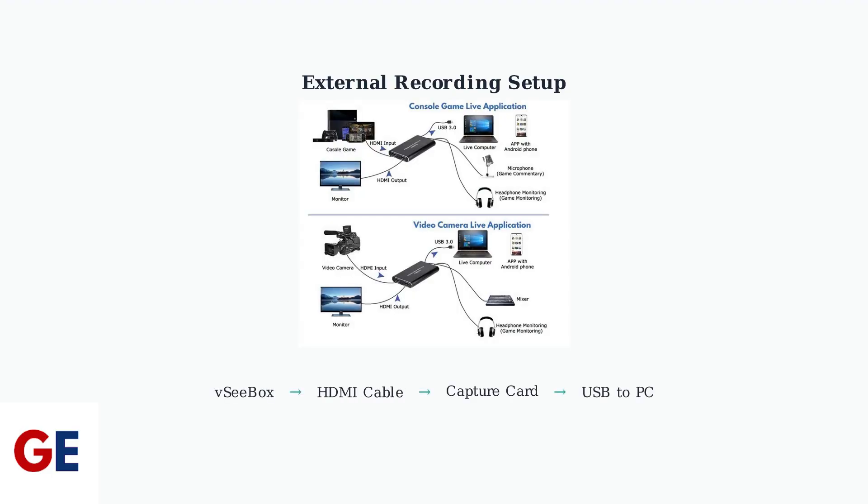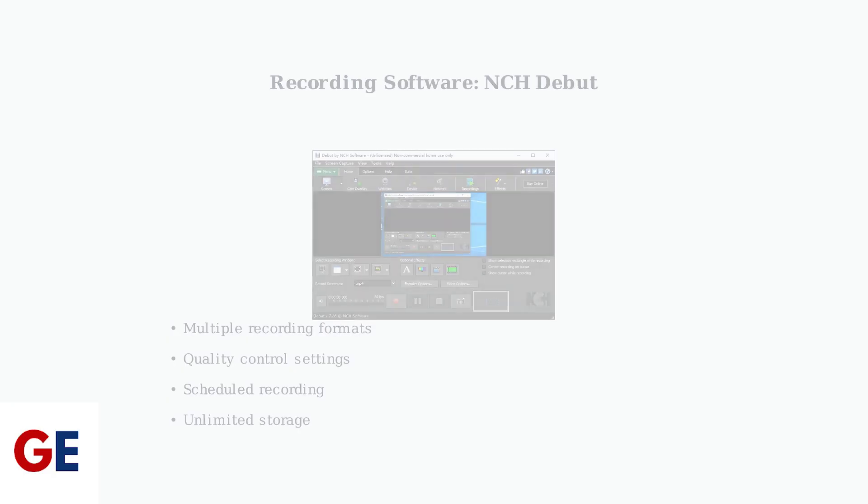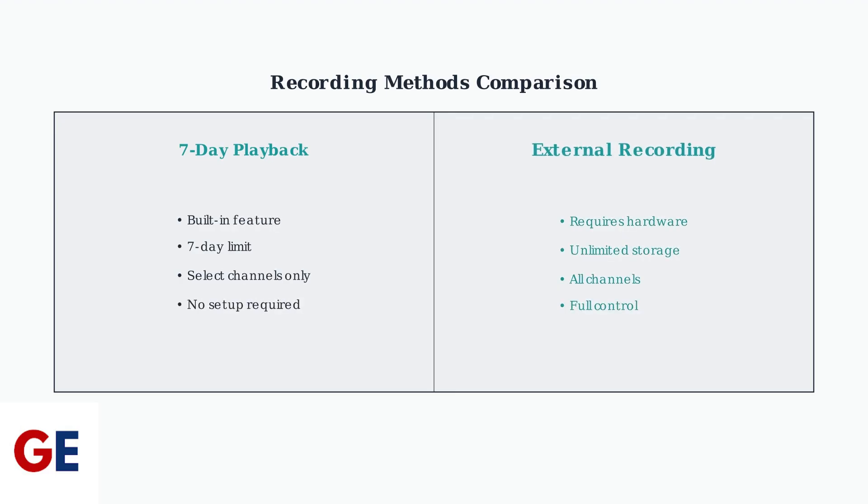For more robust recording capabilities, external solutions using HDMI to USB capture cards provide greater control and storage options. These devices connect your VC-Box to a computer, enabling you to record and archive content indefinitely. Recording software like NCH Debut offers a user-friendly interface with various recording formats, quality settings, and scheduling options for automated recording.